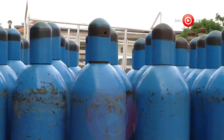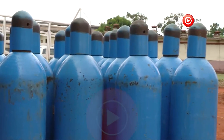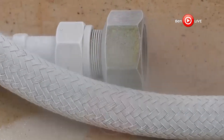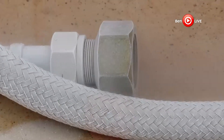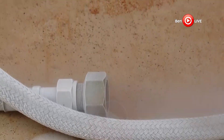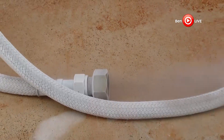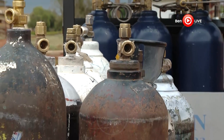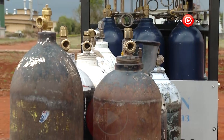'In this plant we have four modes: we can produce liquid oxygen; we can also produce gaseous oxygen, which is more or less like producing liquid oxygen then you gasify and put it in the cylinders; the same thing with nitrogen — you can produce liquid nitrogen and also gaseous nitrogen.' The plant has the capacity to fill between 240 to 275 forty-liter gas cylinders per day.